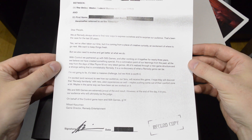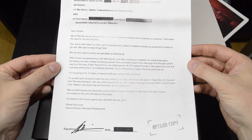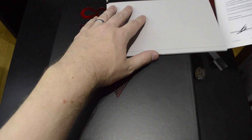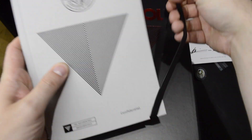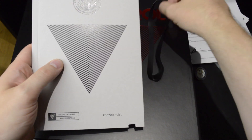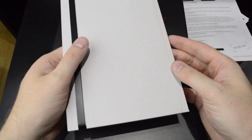Simply thanking fans of Remedy for over 20 years, and thanking them for partnering up with 505 Games. And finally we have here this little booklet, which is basically a notepad for you, if you dare to use it.